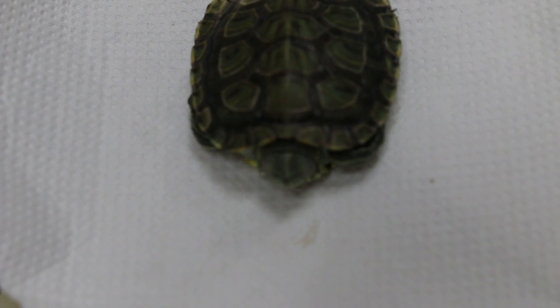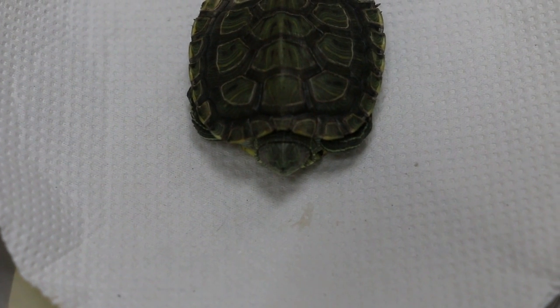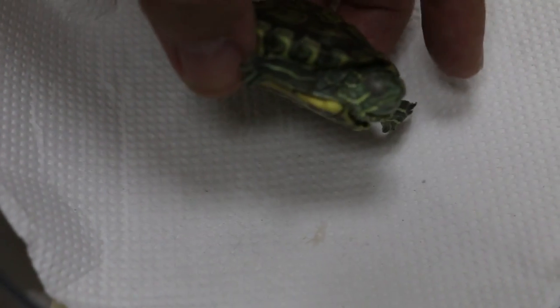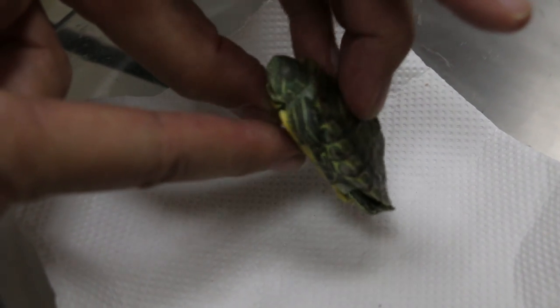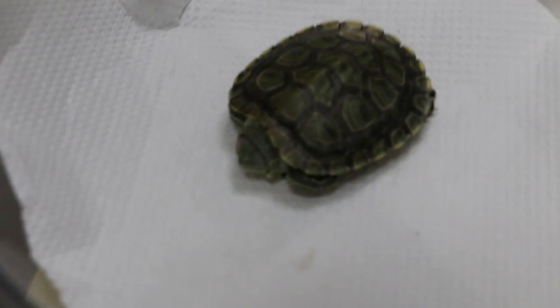It's six months old, a red-eared slider. I'm not sure exactly how old it is, but I got it in February. I think it has had swollen eyes for almost a week. I've been giving it the spray from the pet shop. I think it has improved a lot, but it's still there.